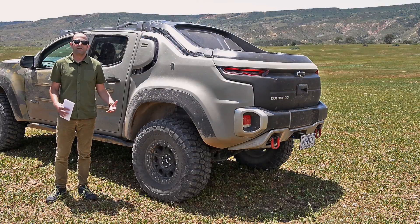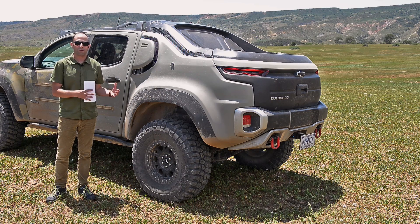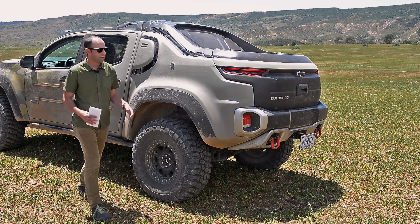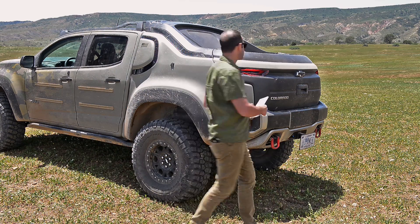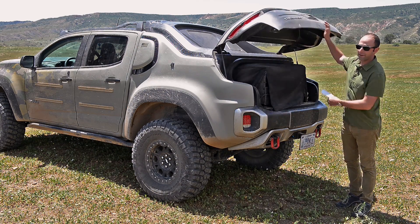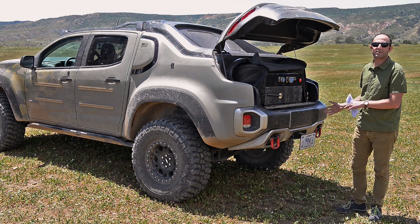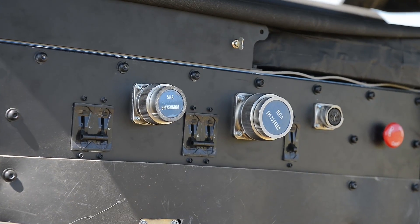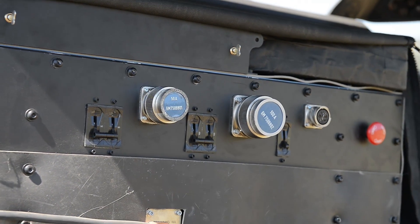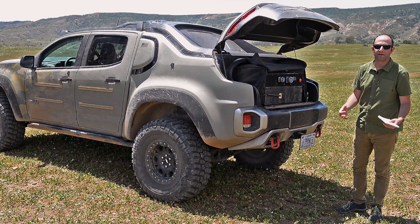One of the major advantages to the fuel cell technology is the ability to have an integrated portable power unit in the rear of the vehicle. In the back here, you've got a power unit that basically takes the place of a diesel generator. This can power communications, pretty much whatever the soldiers are going to need out there in the field for a short period of time.